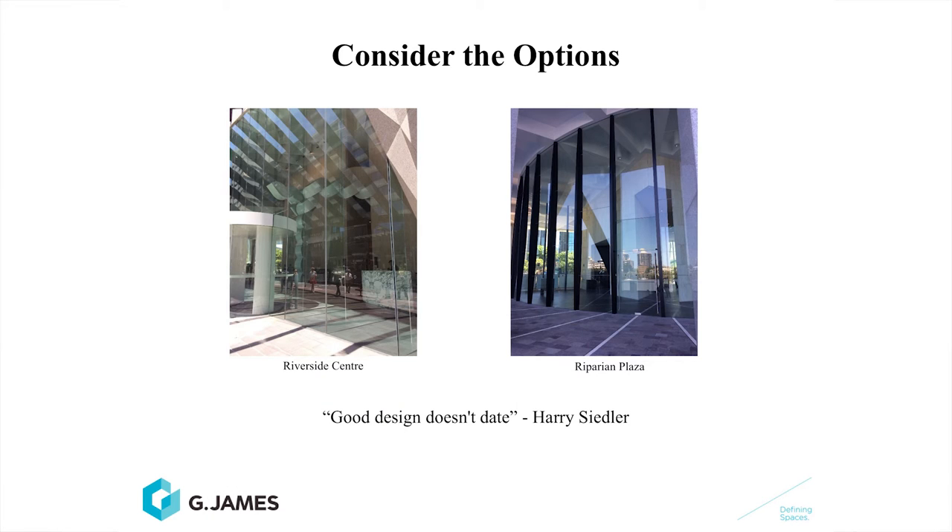Compromise is often the only way to achieve a cost-effective outcome. An example of this is the Riverside Centre and the Riparian Plaza buildings, both designed by Harry Seidler. The ground floor of Riverside Centre, built approximately 30 years ago, has seven to nine metre high glass in one single piece — the biggest glass available in the world at the time, and even today it's still not very cost-effective. When Riparian Plaza was built, they wanted to achieve that same all-glass look, but the budget didn't allow. The solution was to use smaller panels, stacking the glass one on top of each other with very small silicone bead joints.